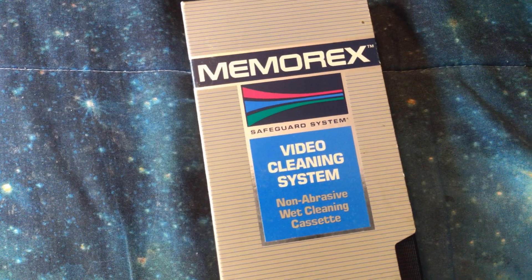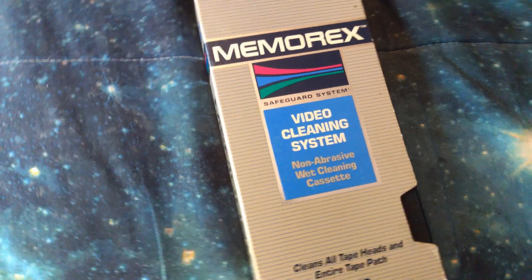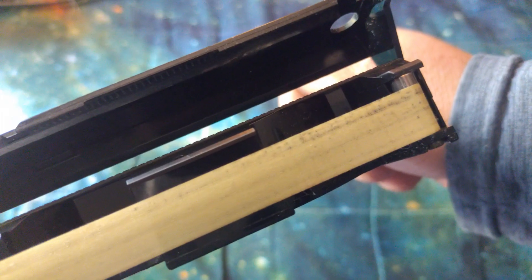Memorex Video Cleaning System. And it's been well used. Here's what it looks like — it's a little bit dirty.